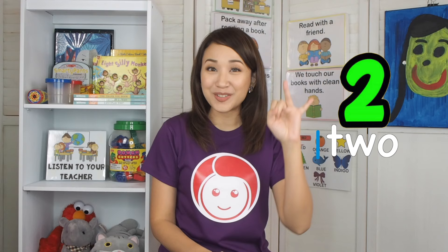Next is number 2. You say, how do you do? Then it's number 3. You say, I am happy. Then it's number 4. You say, you are adorable. Then followed by number 5. You're glad to be alive.